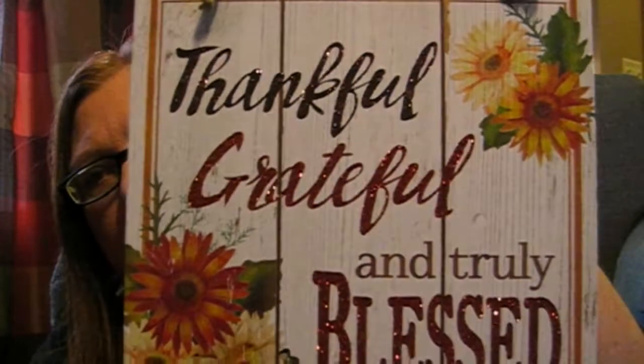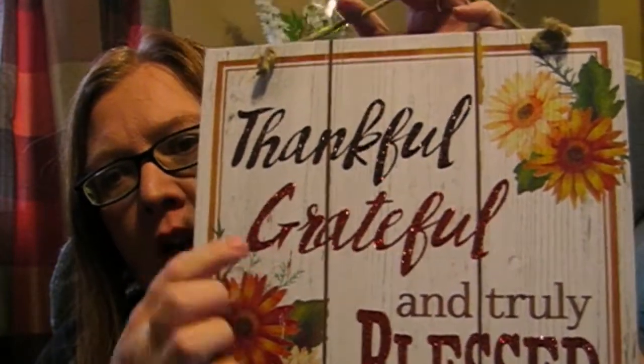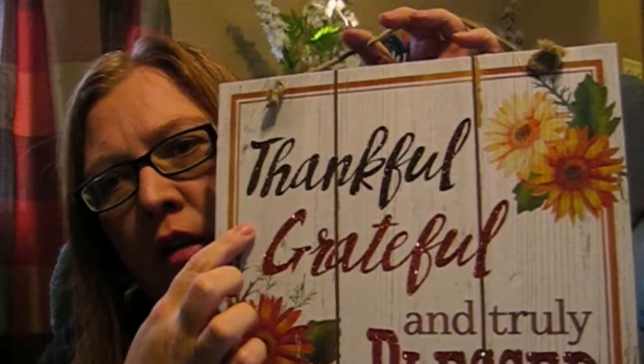Another one that I picked up says 'Thankful, Grateful, and Truly Blessed.' It's got the wording with blue glitter. And it's also got the distressed look, kind of a wooden distressed look.